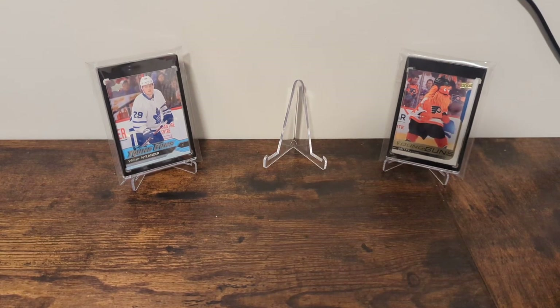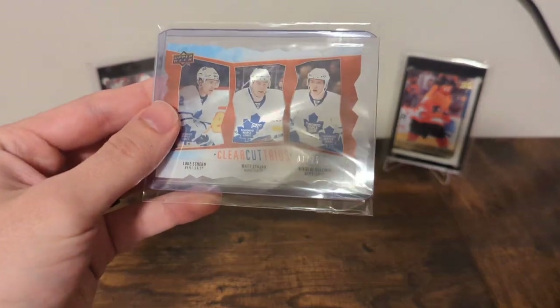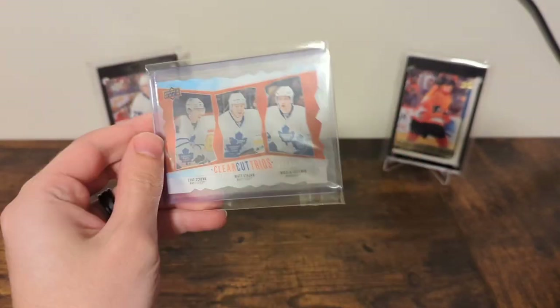Today is a new addition, both in the sense that I just got it and also in the sense that I just found out it was real. It is a clear-cut trios of Luke Shen, Matt Stajan, and Nikolai Kuhlman, numbered one of 25. This is from 09-10 Upper Deck Series 1.